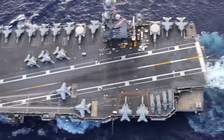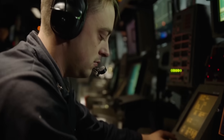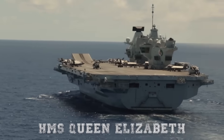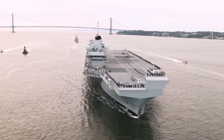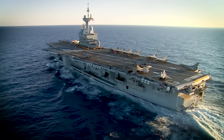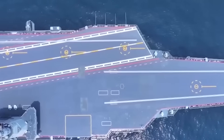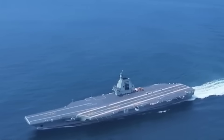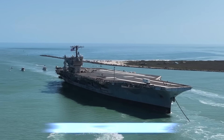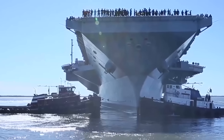As a global power, the United States must also account for the evolution of rival naval forces. Several nations have invested heavily in their own carrier programs, though none have yet matched the scale, capability, or technological maturity of the Ford class. The UK's HMS Queen Elizabeth is a modern and capable carrier, but it relies on a ski-jump configuration which cannot launch heavy aircraft as the Ford class can. France's Charles de Gaulle, while nuclear-powered, is smaller and less automated. China's Fujian, its third and most advanced carrier, features electromagnetic launch systems showing clear technological ambition, but its operational reliability compared to American standards remains to be seen. The Gerald R. Ford class maintains an edge through deep integration of automation, survivability systems, sortie generation capacity, and future-proof power architecture.